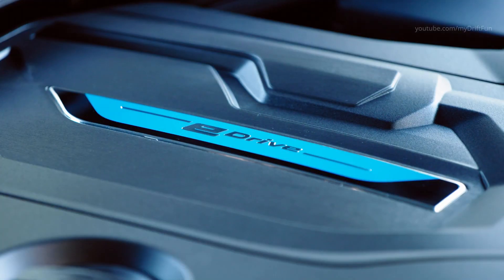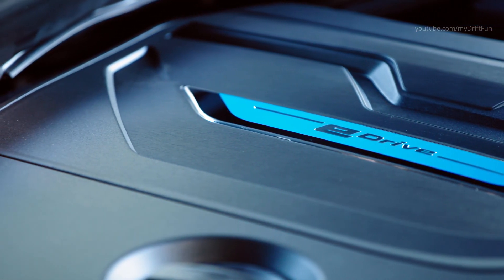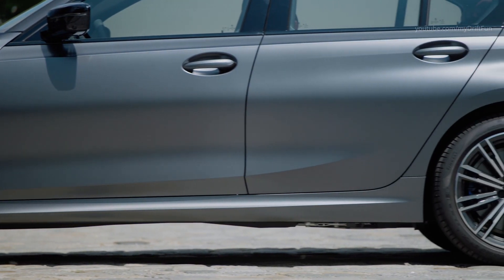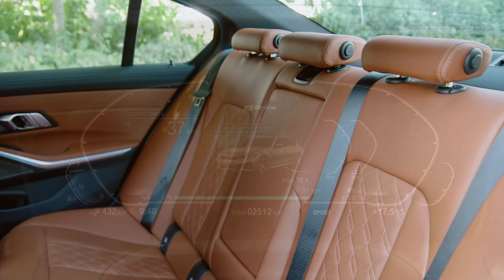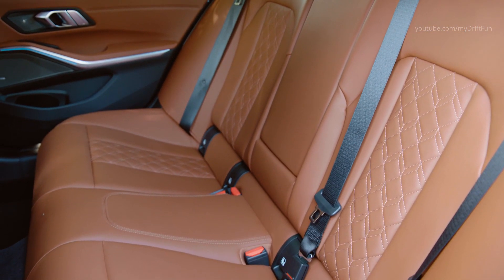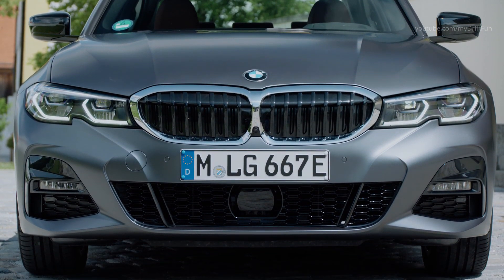A combination of peerless dynamics and exemplary efficiency defines the character of the new BMW 3 Series sedan. Making its debut appearance in a BMW, the standard-fitted Extra Boost raises the system output of the plug-in hybrid to a maximum 292 horsepower. The electric range is over 50% greater than that of its predecessor — 66 kilometers is possible with zero local emissions. Fuel consumption and emissions are down by more than 15% on the levels of the predecessor model.